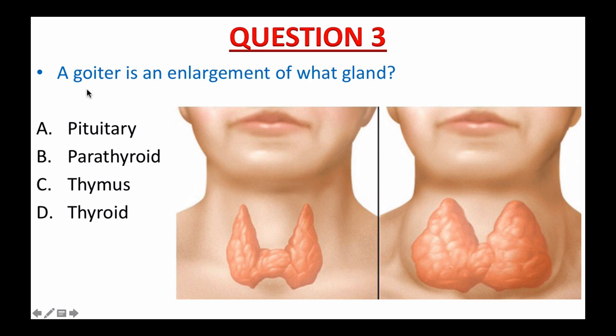Question number three: A goiter is an enlargement of what gland? A. Pituitary. B. Parathyroid. C. Thymus. Or D. Thyroid. What is the correct answer to this question? I give you 15 seconds. The time starts now.